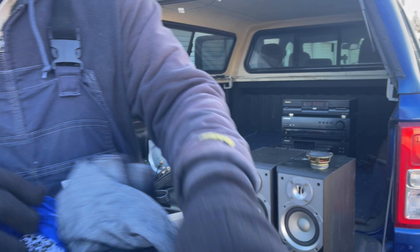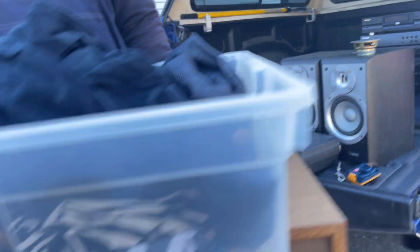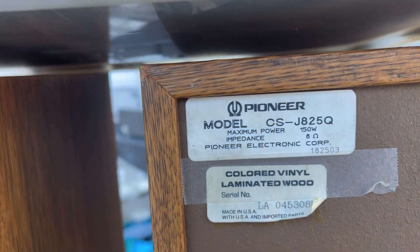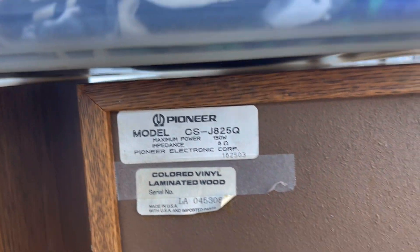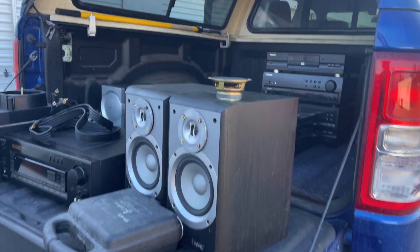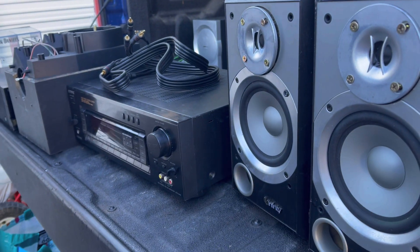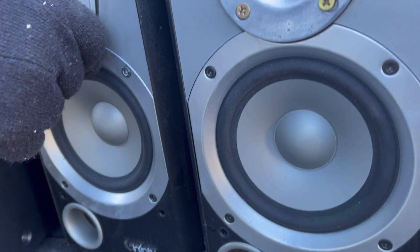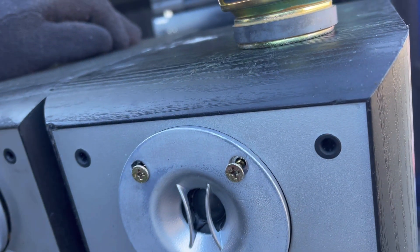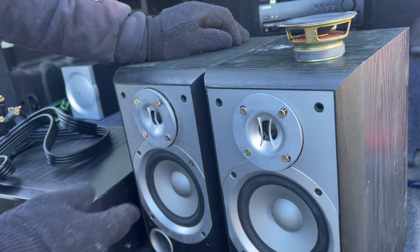We showed the speakers — I want to see if they have a date on them. I don't see a date. What do you have here? Xfinity speakers — somebody who knows what they're doing has redone these, so possibly you can sell these as a project.